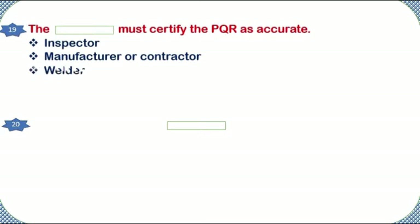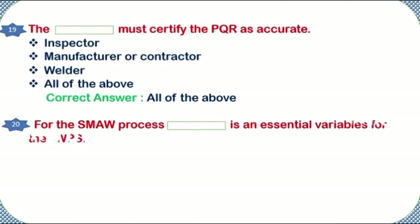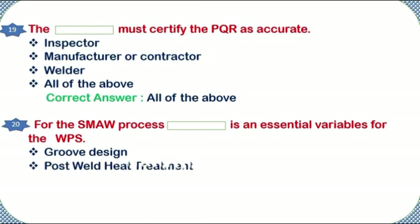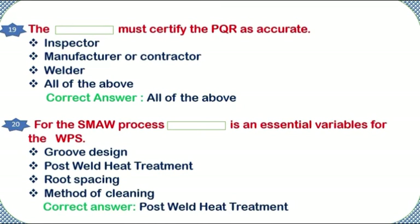Who must certify the PQR as accurate: inspector, manufacturer or contractor, welder, or all of the above? Correct answer: all of the above. For the SMAW process, which is an essential variable for the WPS: groove design, post-weld heat treatment, root spacing, or method of cleaning? Correct answer: post-weld heat treatment.